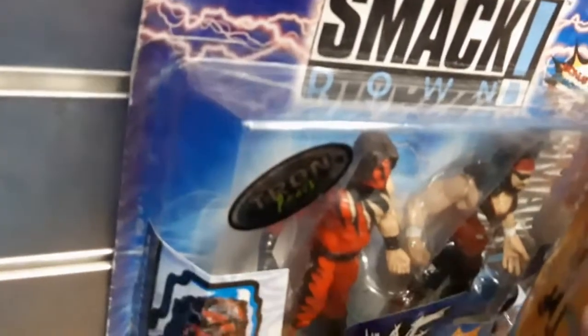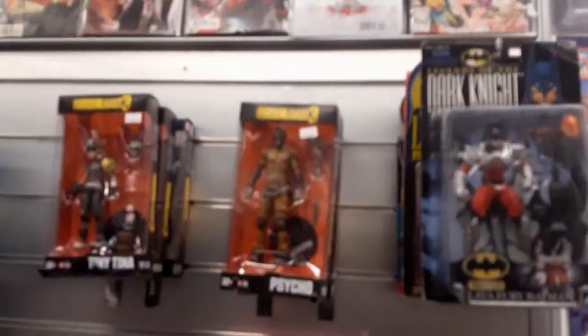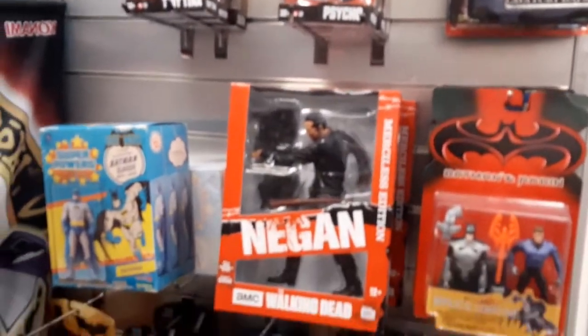Up and down this wall there was no kind of order to it — it was just wrestling figures everywhere. Most of them were Jakks, most of them were like in a Bone Crunching era, obviously you'd see a Ruthless Aggression one or two that were kind of later. But yeah, some interesting ones, but nothing that really jumped out as really rare or really special.